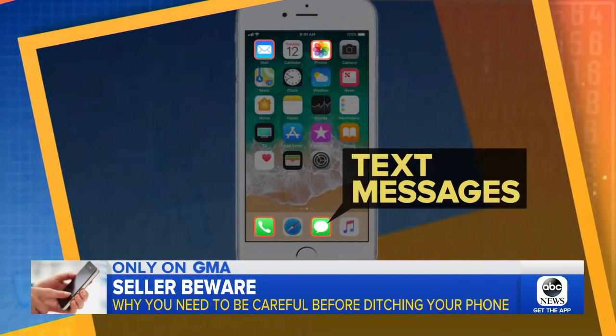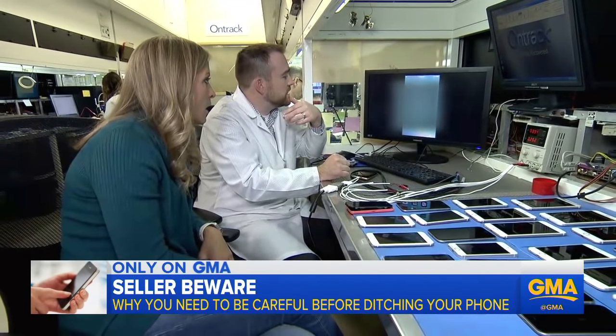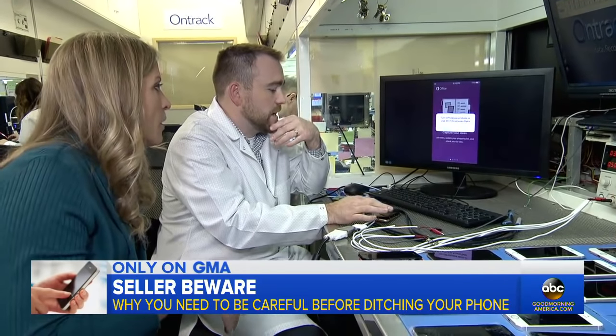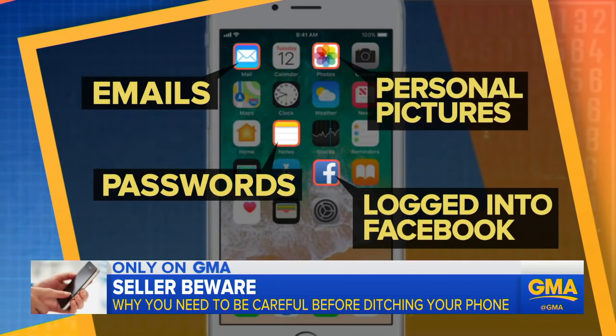That's not all. OnTrack finds text messages, contacts, emails, and pictures. Pay stubs — it looks like ADP pay stubs. Holy smokes. Bank of America — so I could request a copy of my W-2. I'd get their whole social security number. One phone is still logged into Facebook, email, has passwords saved in the Notes app, and some very personal photos.